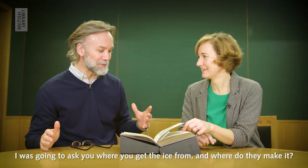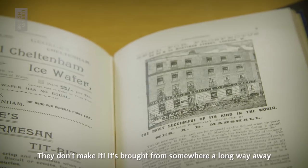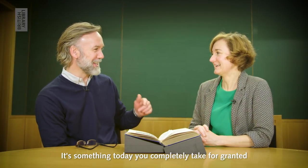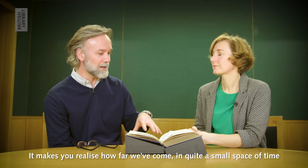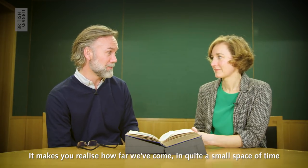I was going to ask you where to get the ice from — where do they make it? They don't make it. It's brought from somewhere a long way away. That must have cost a fortune. That's quite bizarre isn't it, when you think your ice came from a cold place far away. Yet it's something today you just completely take for granted. It makes you realise how far we've come in quite a small space of time.